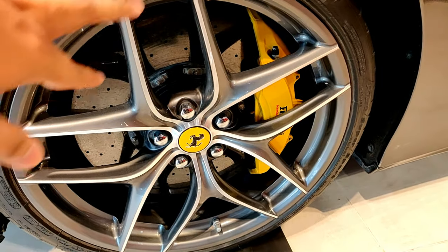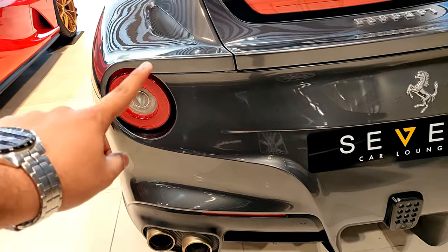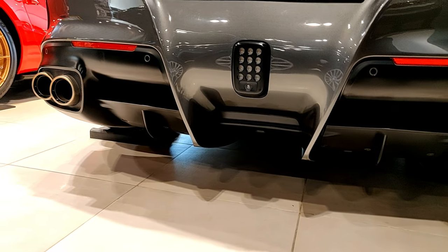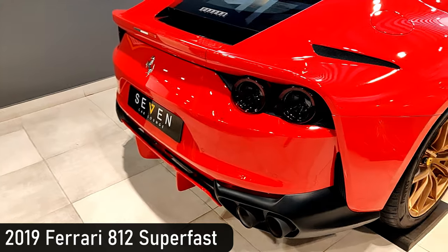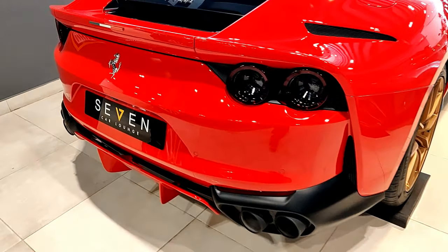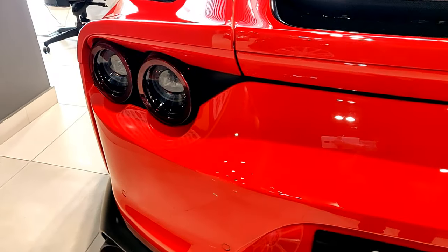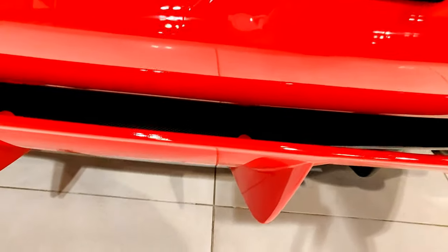My favorite angle of the F12 is the rear — you have an F1-style reverse light, circular tail lights which are a Ferrari signature, quad exhaust, and a diffuser. Now we move to a car that looks even better than the F12 — the Ferrari 812 Superfast. It's in Rosso Corsa, and I'm the kind of person who thinks Ferraris look best in red. You can see the Italian flag badge, the Ferrari logo, four circular tail lights, quad exhaust, and a very open diffuser.